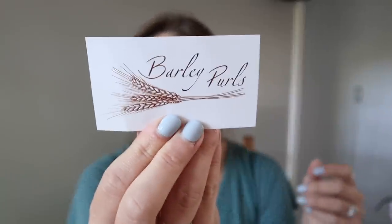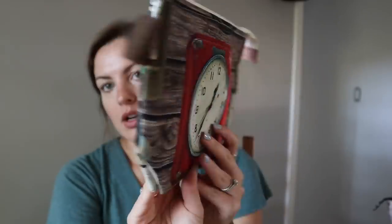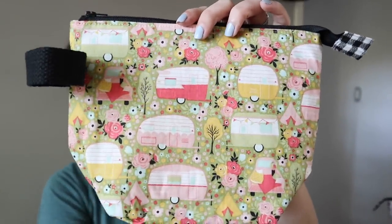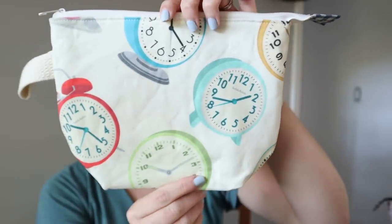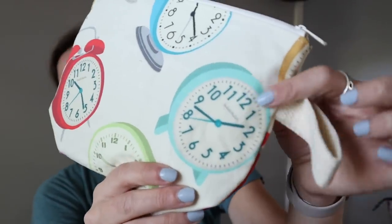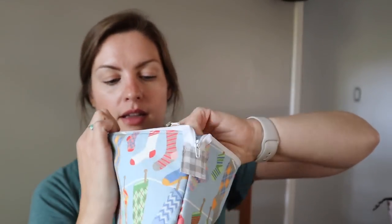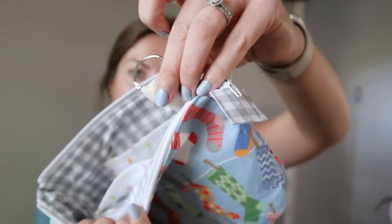Barley and Pearls sent over four project bags. There's a fun camper design and some cute little clock prints — my grandmother had an alarm clock this exact color and shape. These are all zipper boxed-bottom bags with pockets on both sides and a ring for scissors, stitch markers, or whatever you want. That was so sweet of them — I'll have all of these shops linked down below.